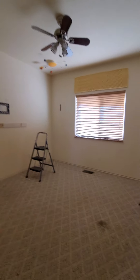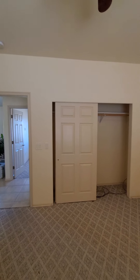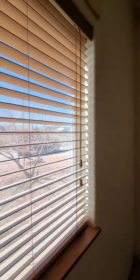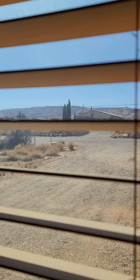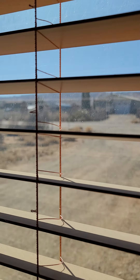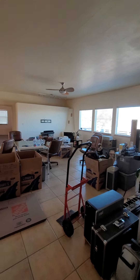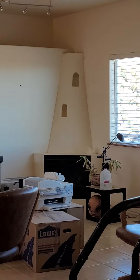Guest bedroom number two has a decent size closet. Looking out the front of the house, there are neighbors across the street, but beyond them you can see a whole other range of mountains back there. Coming back out, here's the guest bedroom and the living room — it's all very open with a nice flow. The master bath is on the other side of that wall. You've got the chiminea over here and a door to the back.